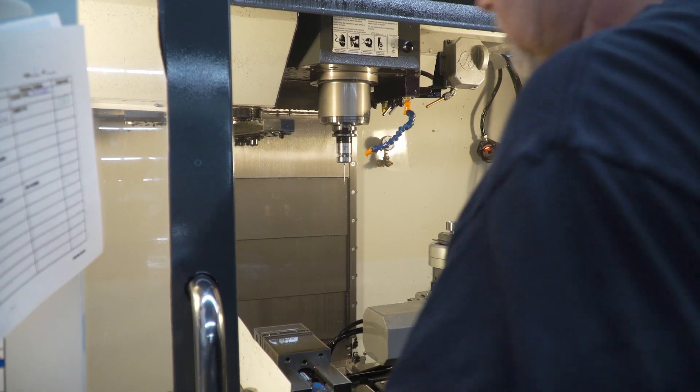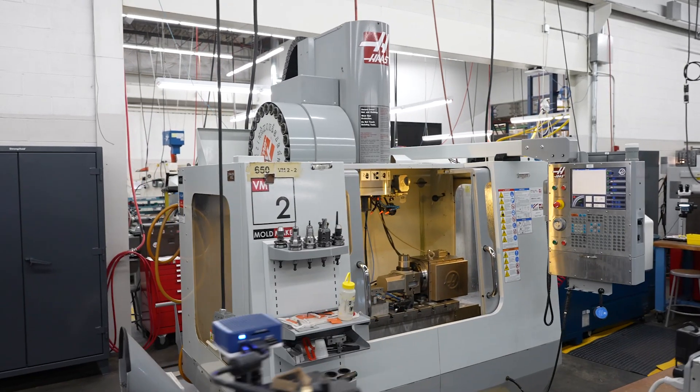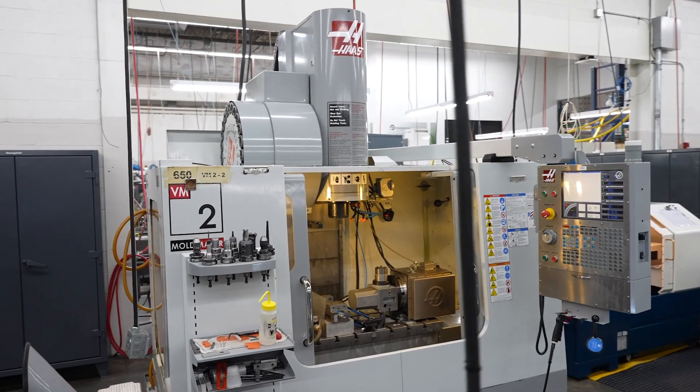What's important to us is the capability of the machines — that they can hold those tight tolerances — the flexibility of those machines, that I can have quick turnarounds, quick breakdowns and setups, and the on-time of the machines. They've got to be reliable, and Haas fits the bill.